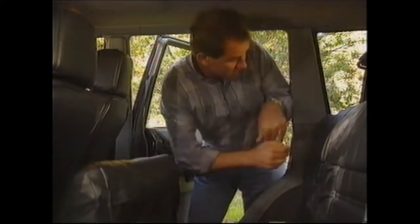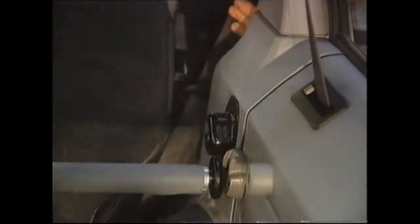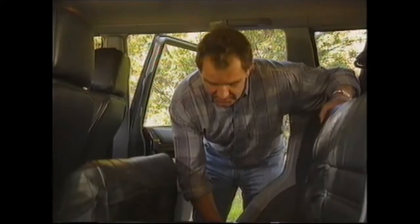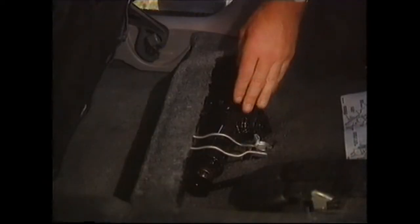The rear seat can be folded forward as in any station wagon — pull the loops to lift the seat up and the handles to pull the seat back down. The seat can also be taken out completely by pulling the handle. The tyre jack and tyre lever are stored under the seat; check the owner's maintenance manual for the correct placement positions. The retractable load space cover hides any valuables stored in the back.